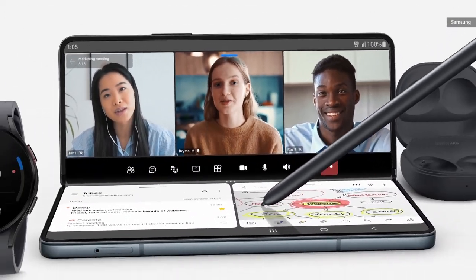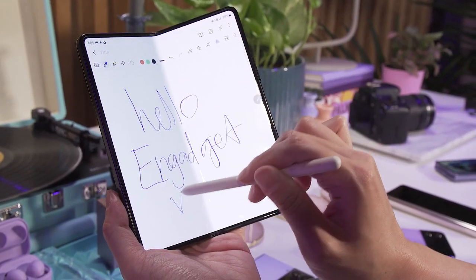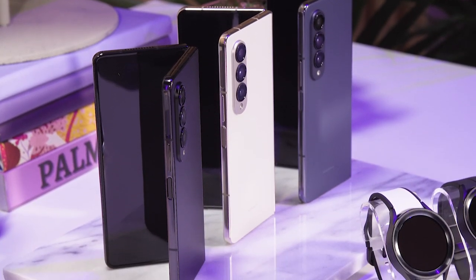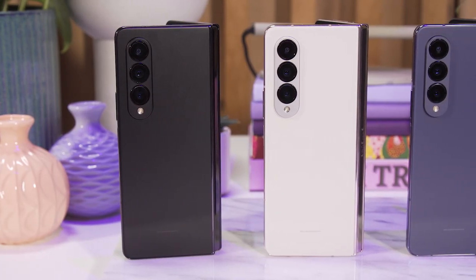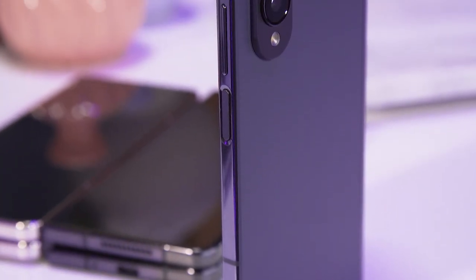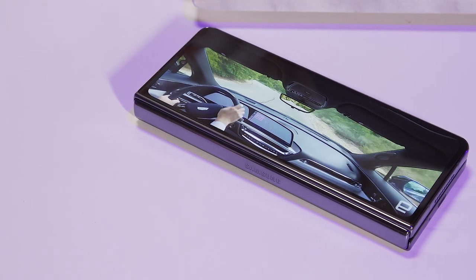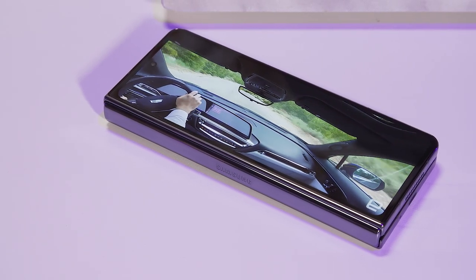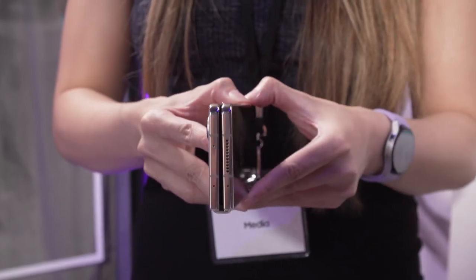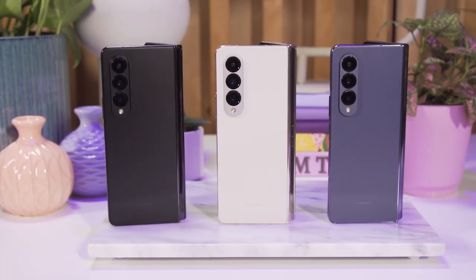Just like its predecessor, the Galaxy Z Fold 4's main screen is compatible with the S Pen, whether it's the Pro Edition or the Fold Edition. The color options are a bit disappointing — you've got black, gray-green, and a somewhat bland beige. All colors will be available starting August 26, with pre-orders open now at a starting price of $1,800. Stay tuned for a full review covering real-world performance, battery life, and more, and subscribe to Engadget for more from the world of consumer technology.